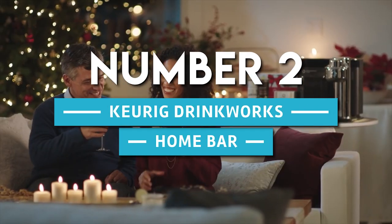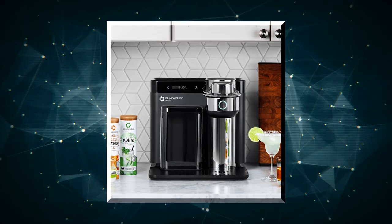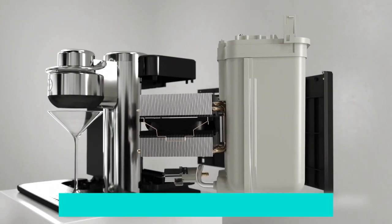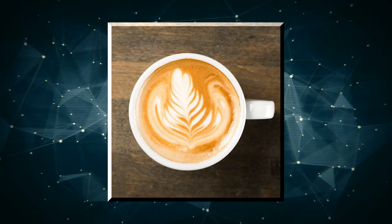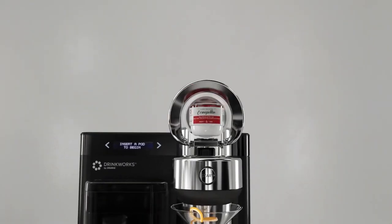Number 2. Keurig Drinkworks Home Bar. The Keurig Drinkworks Home Bar uses single-cup technology to give you up to 10 different varieties of drinks, including iced coffee, iced tea, lemonades, cappuccinos, and hot chocolate. This product allows you to create your drink by hitting a button on top of the machine, then filling your cup with the choice you've decided on.